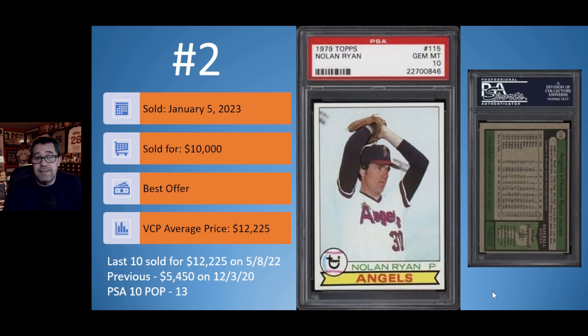Card number 2 from the 1970s: the 1979 Topps Nolan Ryan in a PSA 10. Sold on January 5th for $10,000, best offer — below the VCP average price of $12,225 from the last sale in May of 2022. Prior to that, a PSA 10 copy sold for $5,450 in 2020. There are 13 PSA 10s. Just like the Robin Yount, I personally have an issue with the centering on the back of this older slab. But the front looks absolutely gorgeous, and someone was willing to pay $10,000 for it.